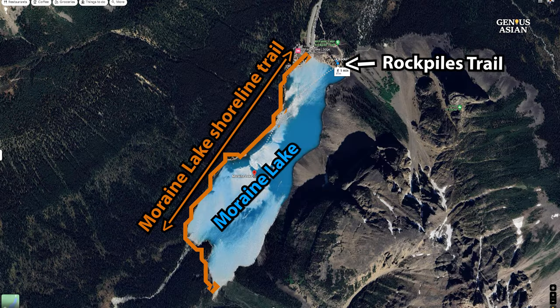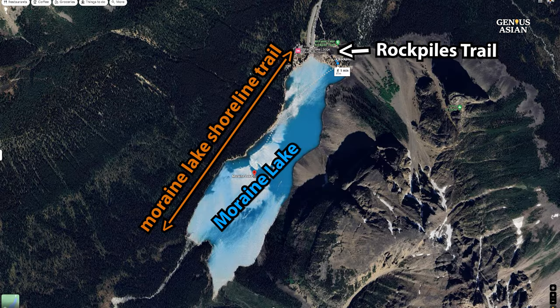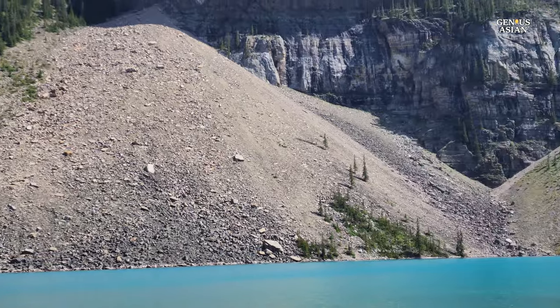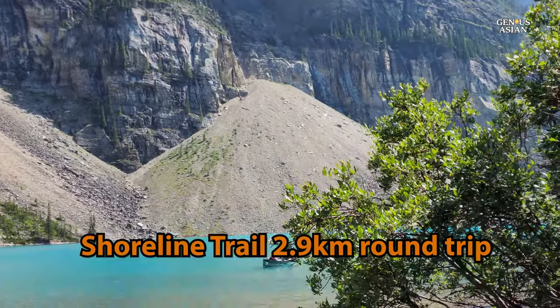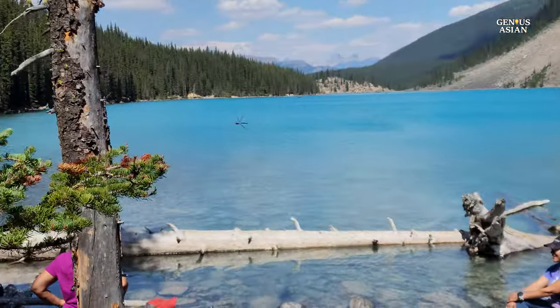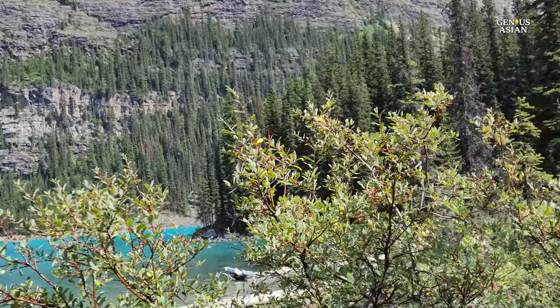If you don't have much time, there are two ways to view the lake. One is a short walk up to the top of the Rock Pile Trail, about a 30-minute round trip, that almost anyone can accomplish. The second is the Moraine Lake Shoreline Trail — from the canoe docks, this flat trail works its way along the lake's shoreline through forest with great lake and mountain views, about 2.9 kilometers.